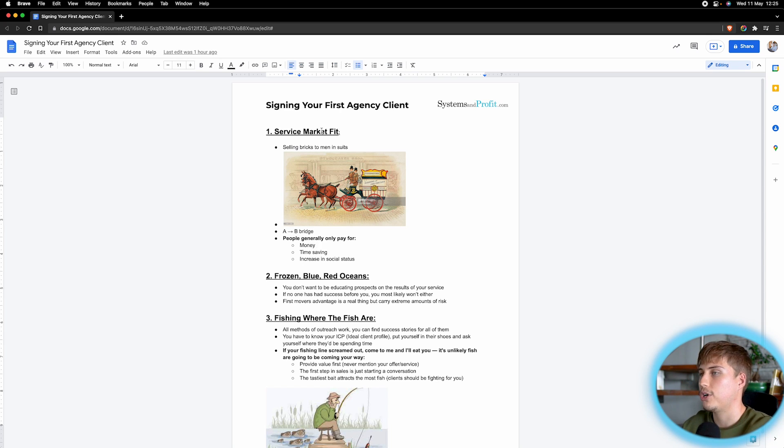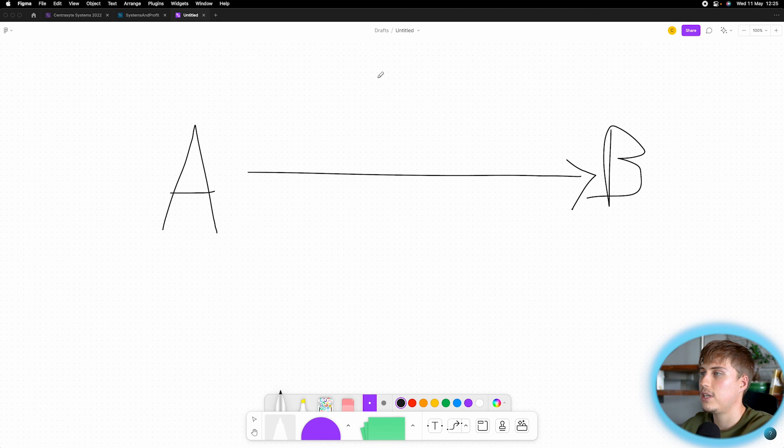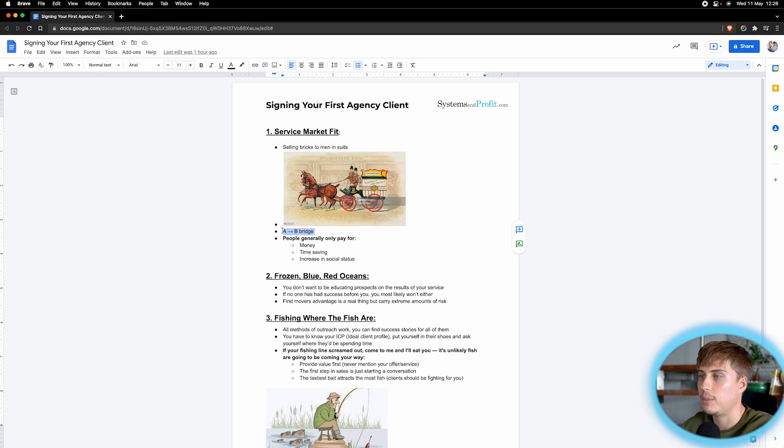So how do you achieve service market fit? Let's talk about the A-to-B bridge. Majority of your clients are over here — this is their current situation — and they want to get to B, their desired situation. In between is basically your agency. What you need to do is figure out what their desired situation is and how you can create a service that takes them from their current to their ideal or goal situation. Make your service make sense.